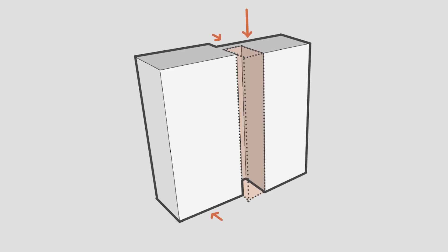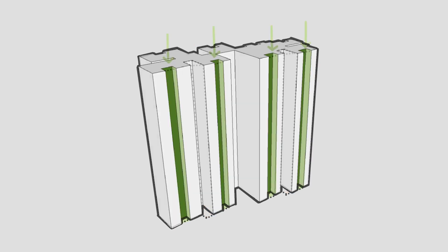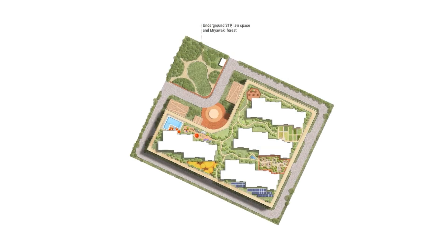In our design, staggered corridors with double-height green atriums are proposed to break the monotony of the corridors. Vasella Serenity is a podium-type high-rise residential apartment intended to house the Budwell IT Park employees.